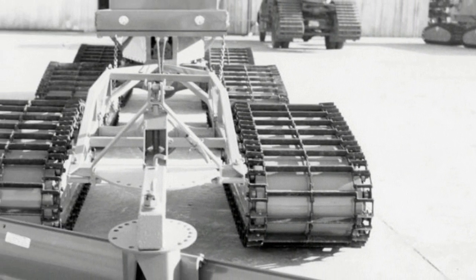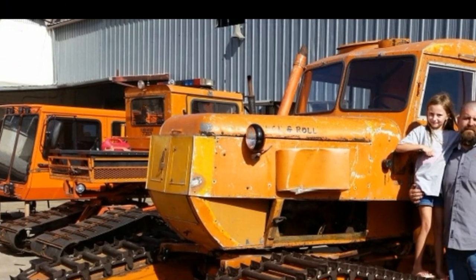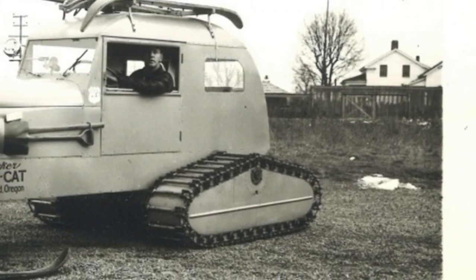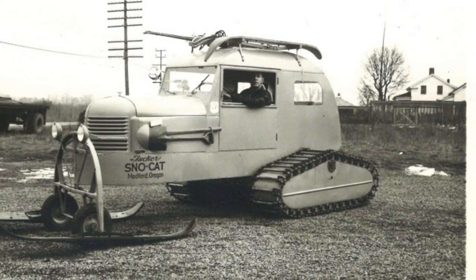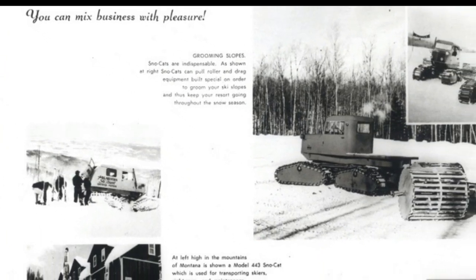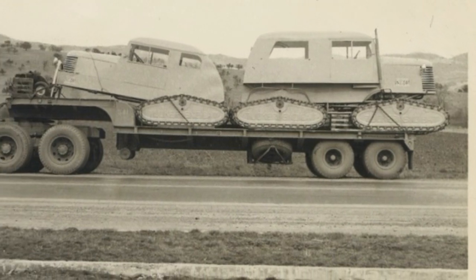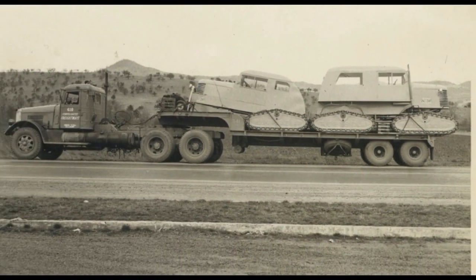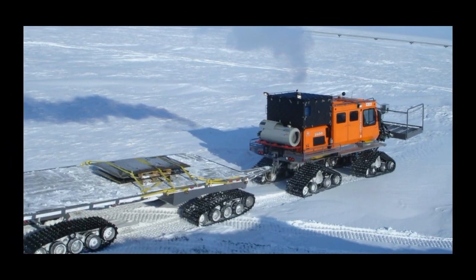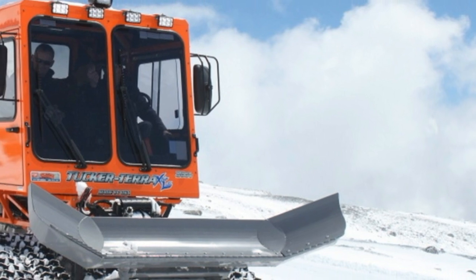Bloomberg reports that demand for the Medford, Oregon-based company's products is soaring, driven by the wealthy who need a way to get to their backcountry mountain retreats. They're also in demand from collectors and gearheads who love snow, like two anonymous collectors believed to have amassed more than 200 vintage snowcats. The value of vintage models has reportedly tripled in the past five years, to well over $100,000 for a fully restored rig.